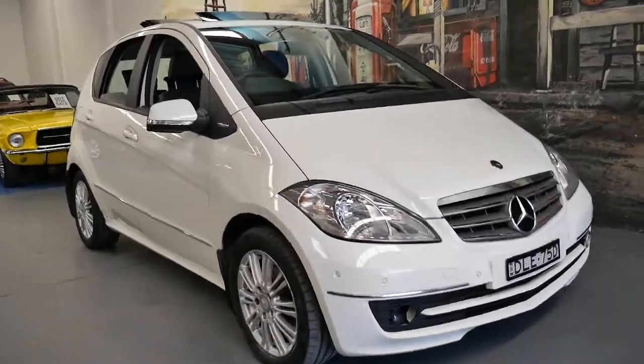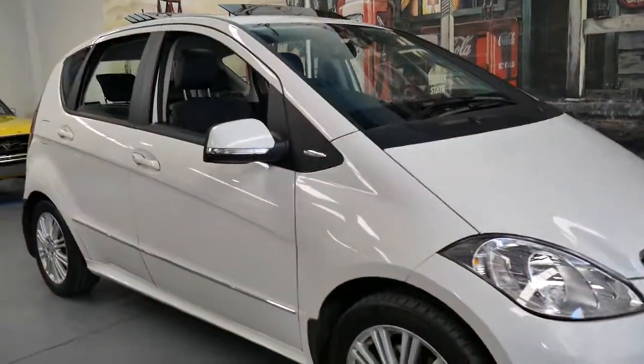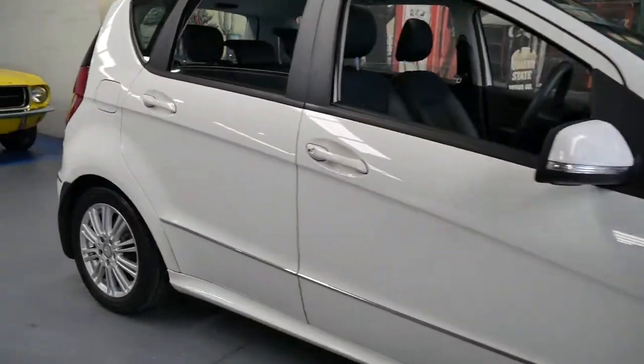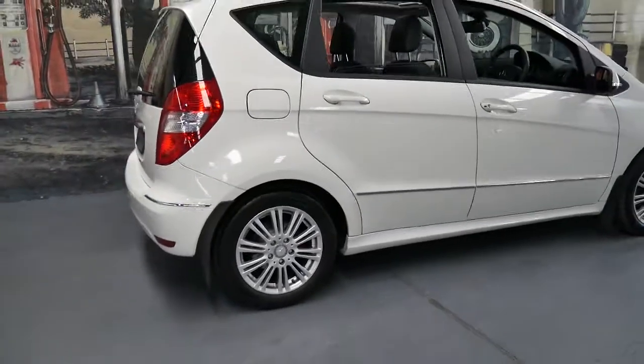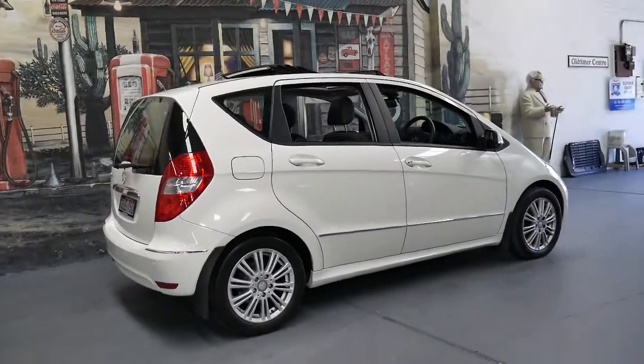Welcome to the Old Timer Centre. My name is Philip Tarrant and today I'm talking to you about a 2009 Mercedes-Benz A200 Elegance.